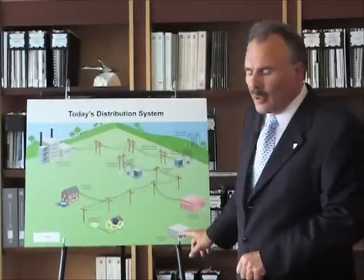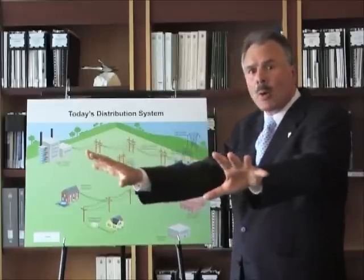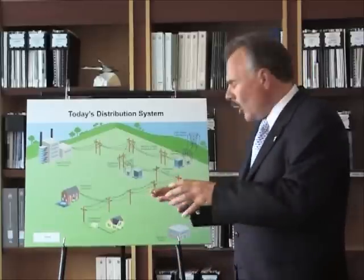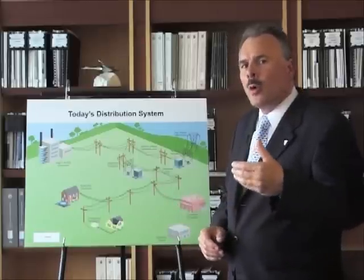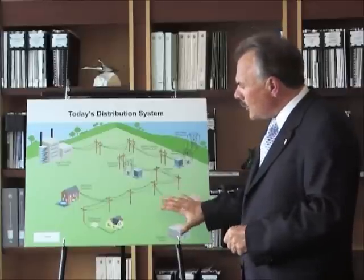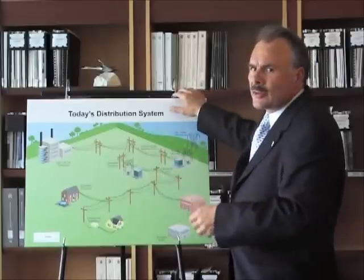We have an operation center over here, and you notice it's sitting all by itself, and there are no lines to it. The reason is because that's a very realistic representation of our system. Our system pushes the power out, but we're quite blind as to what's happening in the system. In fact, if the power goes out at your home, the operation center for whatever hydro authority is running it finds out when you phone them. They don't know the power is out, because that grid is dumb — it just provides power.